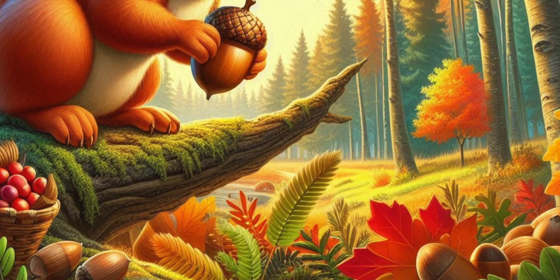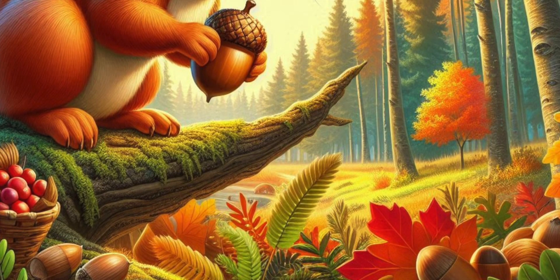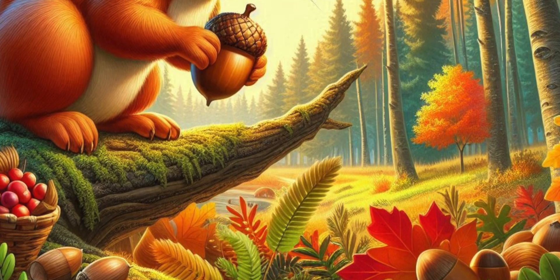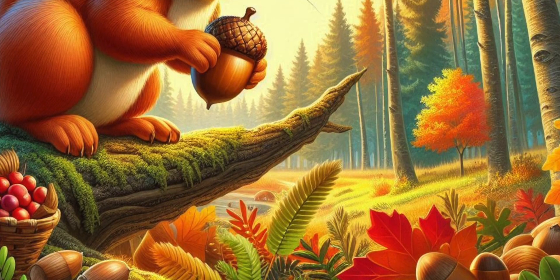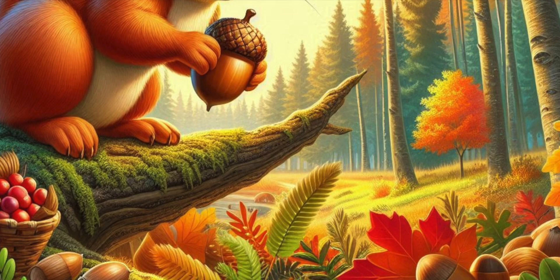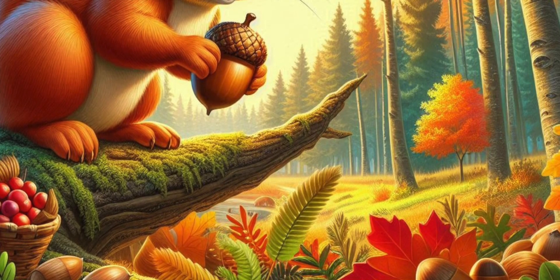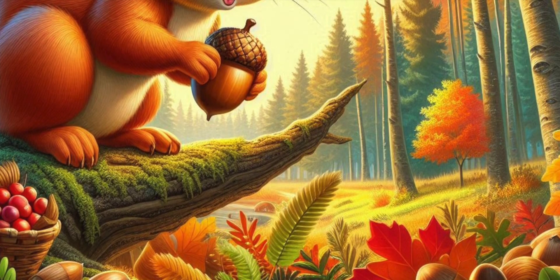Every day, Skippy would zip into the forest, his little heart full of courage. He would dash up and down trees, picking up acorns, walnuts, and pine cones. He found these treasures hidden under leaves, nestled in the grass, or hanging from the branches of the tallest trees. Skippy was very careful to only take what he needed, leaving plenty for his forest friends.